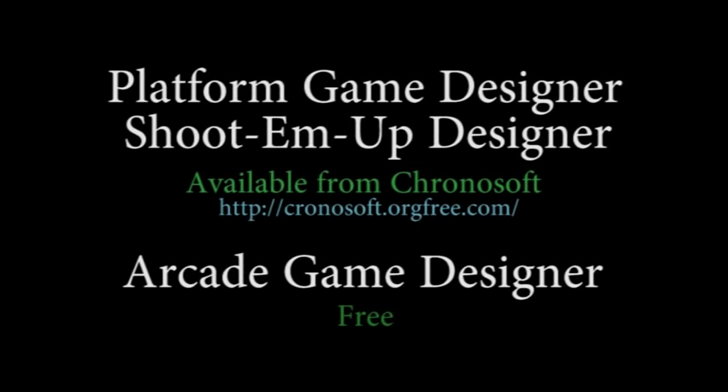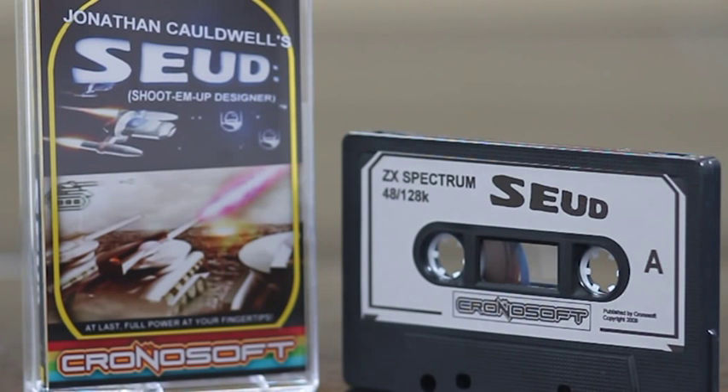All three, strangely enough, are written by the same person and therefore all work in a similar fashion. Two of them you have to buy but one is free. For this feature we're going to look at two of them, mainly because I haven't bought platform game designer yet, but one of the other packages can handle platform games as well. The first we look at is Shoot Em Up Designer.